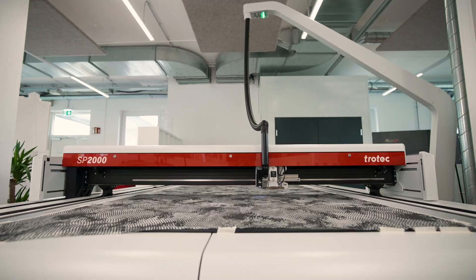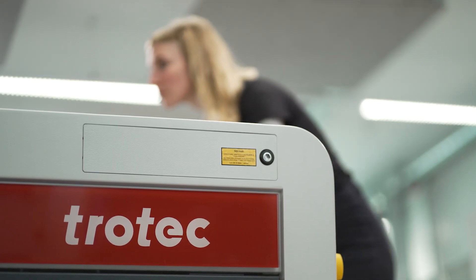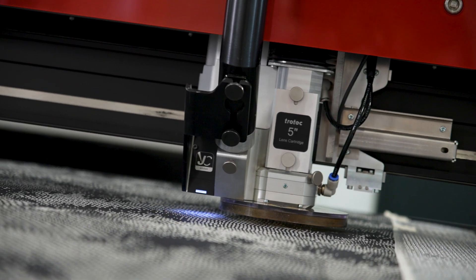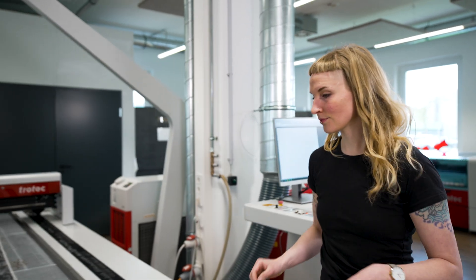For the detailed and precise texturizing of the textile surface, I worked with the Trotec SP2000, a large format laser cutter. I love being able to process all kinds of materials like silk or recycled polyester — even very delicate textiles can be lasered easily and quickly. Cutting and engraving can be combined in one path, offering unlimited design freedom.